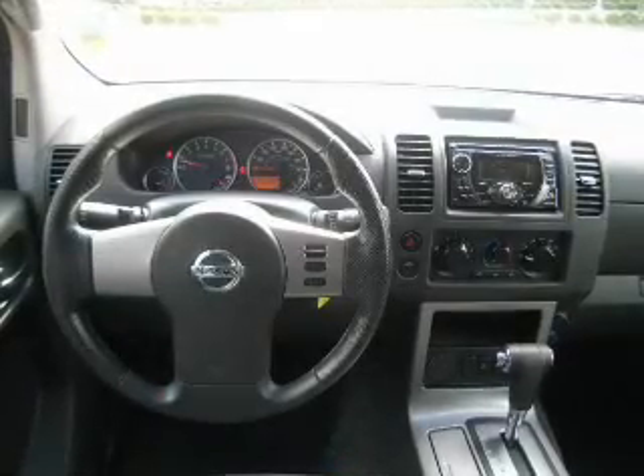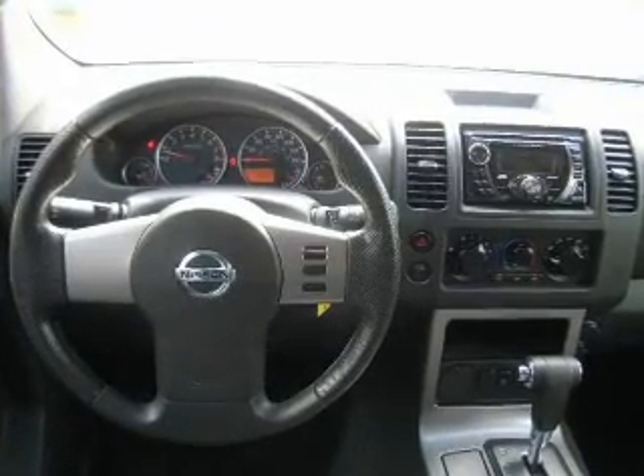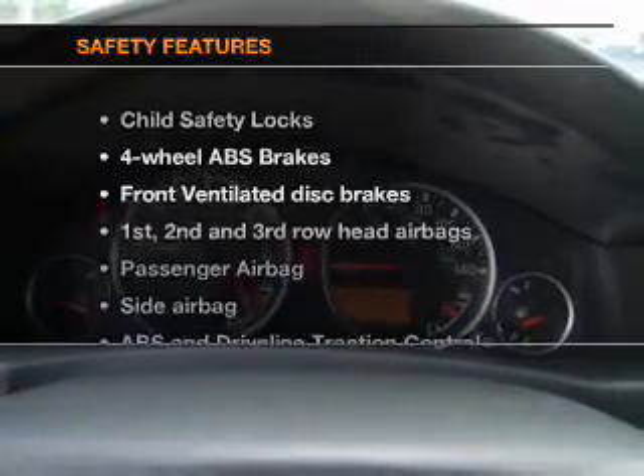Keyless entry, power door locks, power windows, cruise control, an AM-FM stereo with a CD player, power mirrors, an alarm system — if safety is a high priority.